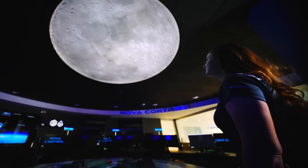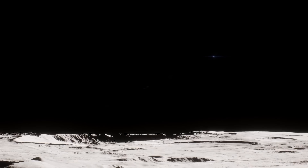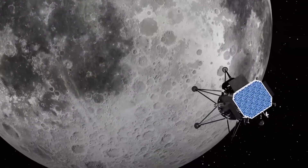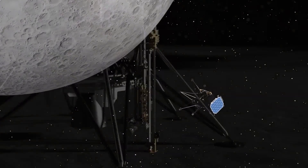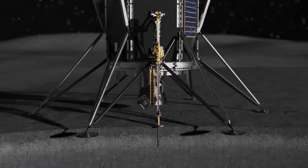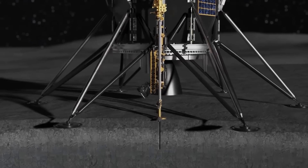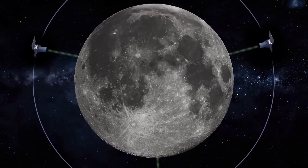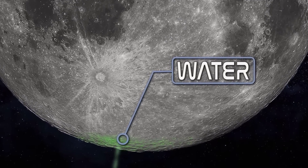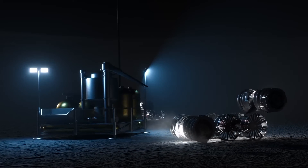These upgrades reflect Intuitive Machines' effort to refine and optimize its lunar landing capabilities, giving future lunar missions a better chance of success. The IM-2 mission aims to land near the Lunar South Pole, close to Shackleton Crater. This location was strategically chosen for the Polar Resources Ice Mining Experiment 1 — the first demonstration of in-situ resource utilization on the Moon — which focuses on sampling and analyzing ice from below the lunar surface. Understanding subsurface lunar ice is vital for sustaining future missions, as water found on the Moon can be used for drinking, generating oxygen, and producing fuel.